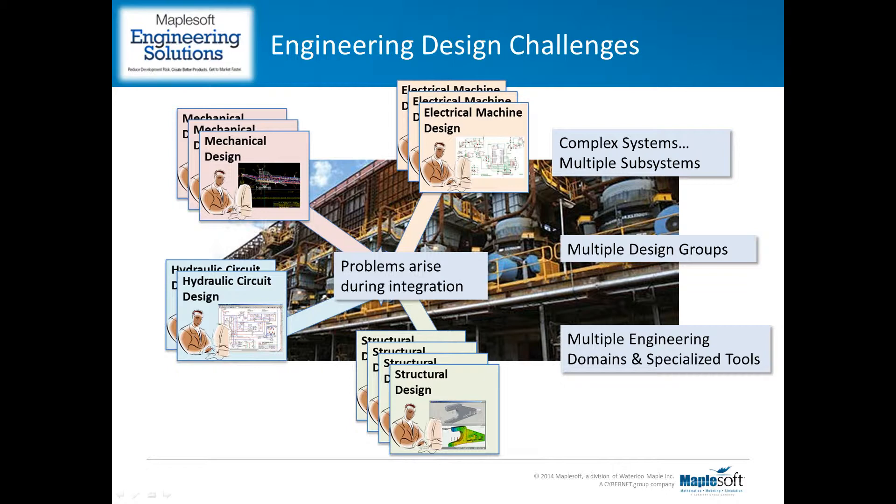However, it's only when the subsystems are integrated during prototyping or even final assembly that many problems arise. This is why many engineering organizations are turning to the use of system-level modeling, and why our clients have engaged the Maplesoft engineering solutions team to help them implement this methodology during the development of their own products.